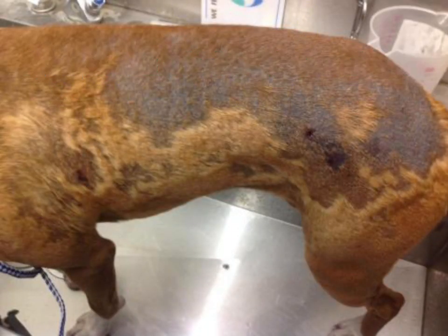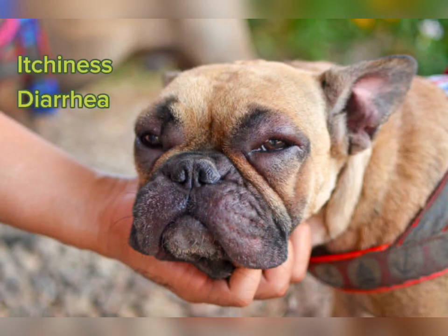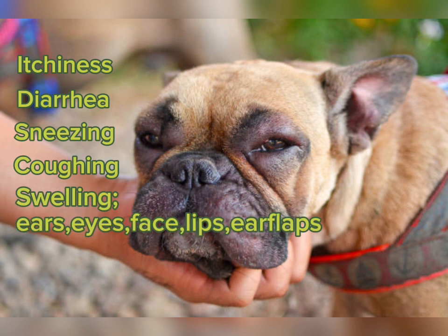The symptoms of allergies in dogs may vary depending on the cause. Here are some of the symptoms of allergies in dogs: itchiness, diarrhea, sneezing, coughing, swelling of the ears, eyes, face, lips, ear flaps, and constant licking.